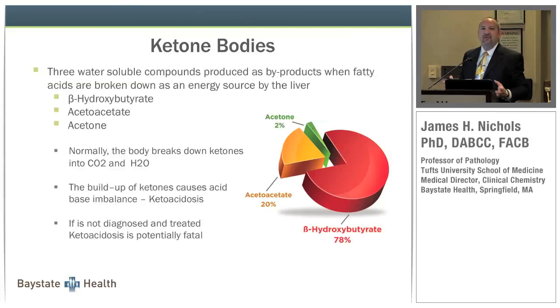Looking at these three cases, the common thread is elevated ketone bodies in all of them. So what is a ketone body? There are three: beta-hydroxybutyrate, acetoacetate, and acetone. They are water-soluble compounds produced as byproducts when fatty acids are metabolized by the liver. Acetone is volatile; beta-hydroxybutyrate and acetoacetate are not — they are stable in serum after processing, unlike ethanol.